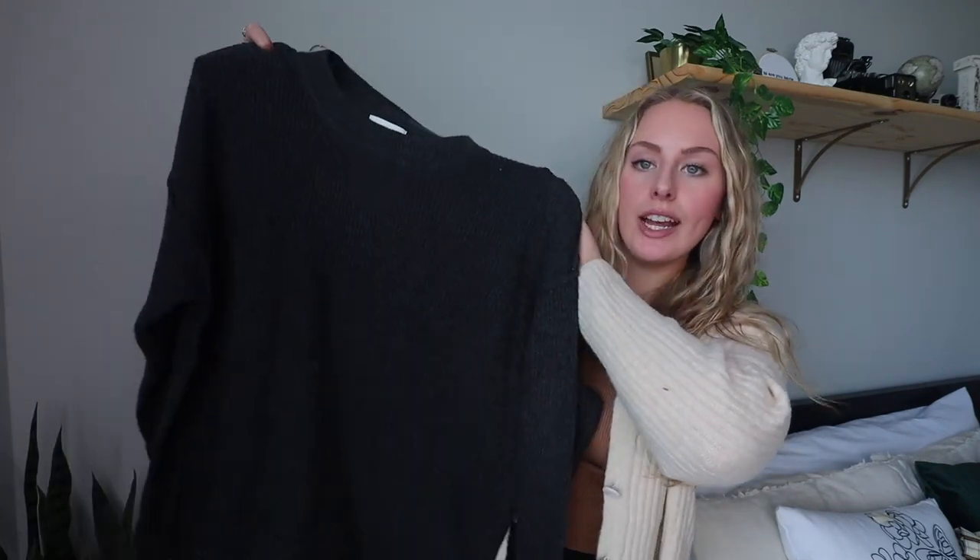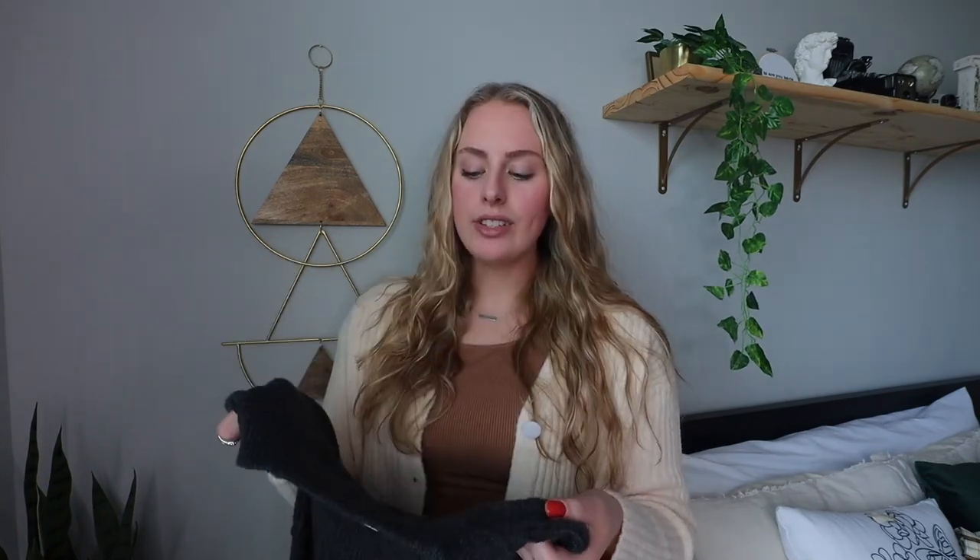Moving on to Aerie — first up is a basic gray sweater, more of a lightweight long-sleeve-shirt-sweater type, not bulky at all. The sizing runs very large — I had to try this in store because I would have ordered a medium or large online, but this is an extra small. I've never bought an extra small anything in my life, but it fits perfectly and still looks oversized.